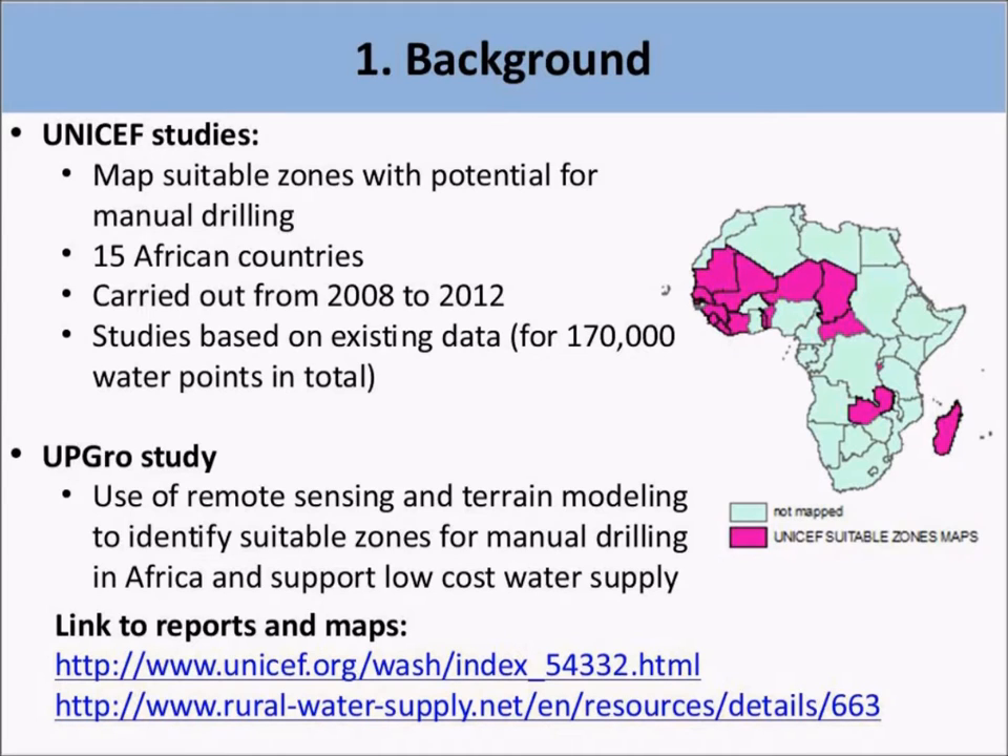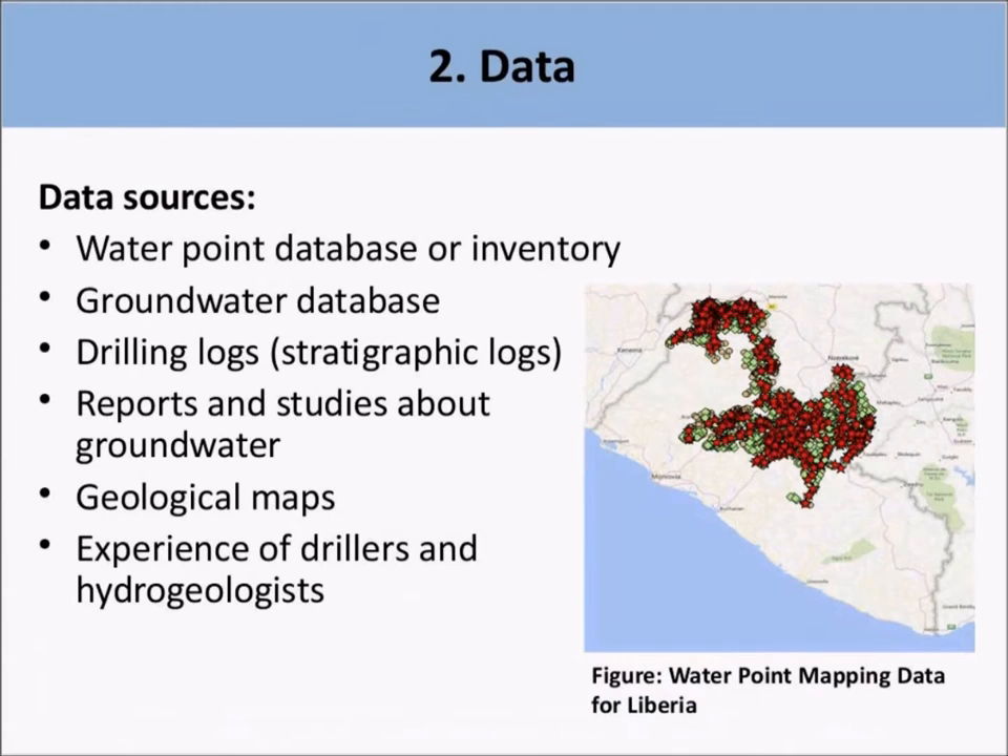The UNICEF study drew on data from the National Water Point Database or Inventory and the National Groundwater Database, including drilling logs known as stratigraphic logs. These data were also taken from reports and studies about groundwater and geological maps. Information was obtained from drillers and hydrogeologists at national level — a mix of existing data analysis and perception of local experts. Given the lack of easily available data, the interviews with experts and the qualitative information were extremely important.